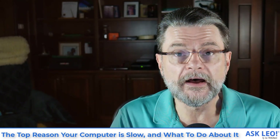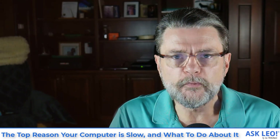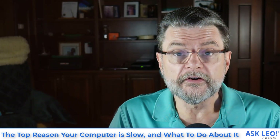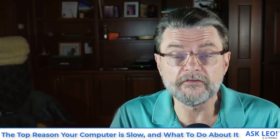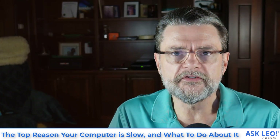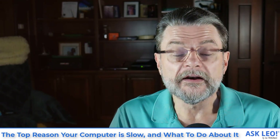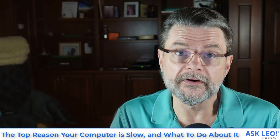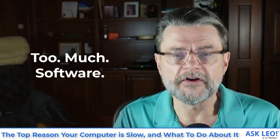The computer has slowed down either suddenly or over time, and it's just not keeping up with what they need to do. There are many reasons computers can be slow, and I will definitely be covering some of those in future videos. However, I want to address what I consider to be the number one reason that computers end up slowing, particularly if they get slower and slower over time: too much software.